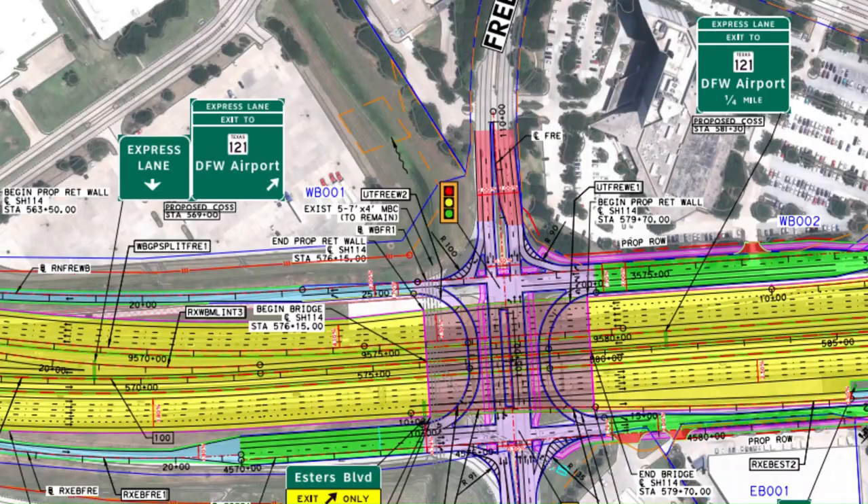The reason I'm mentioning this is because where that project ended is exactly where the new Texas 114 project is going to pick up. This new project runs from International Parkway, connected to DFW Airport, all the way to approximately Texas 348 or Rochelle Boulevard, where the urban nature of the prior project ended.